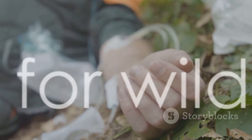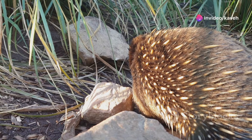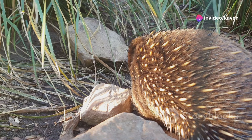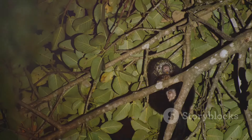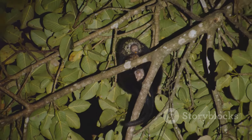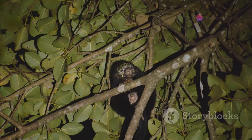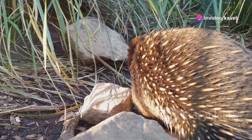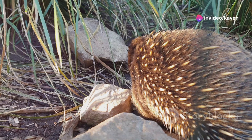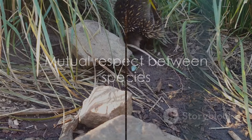While we might marvel at these unique creatures from a distance, it's important to give them their space — they are wild animals and should be treated with respect. In many regions, porcupines are protected by law, and it's illegal to kill or harm them without a permit. Porcupines and humans can coexist peacefully, as long as we remember they are not pets or playthings, but wild creatures deserving of our respect. Respect their space, and they will respect yours.